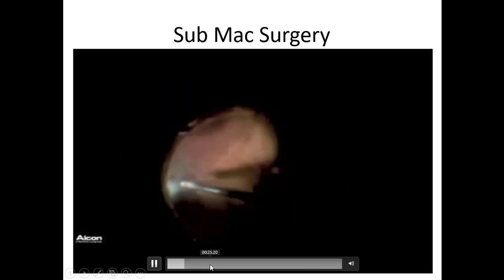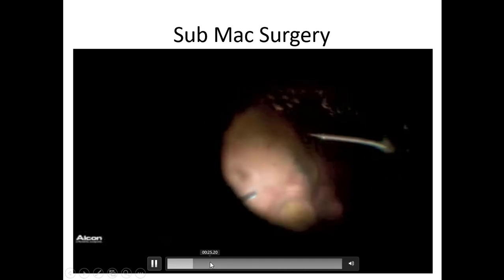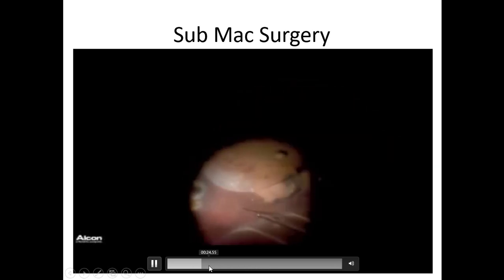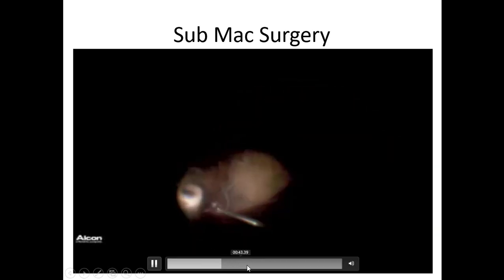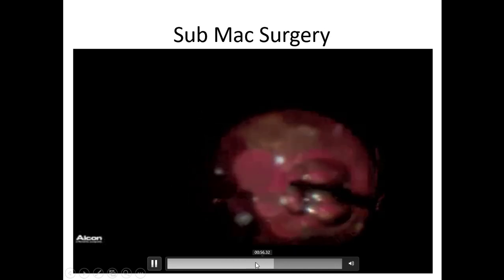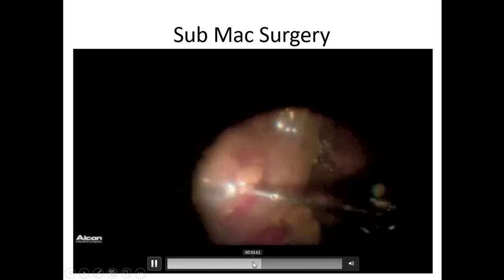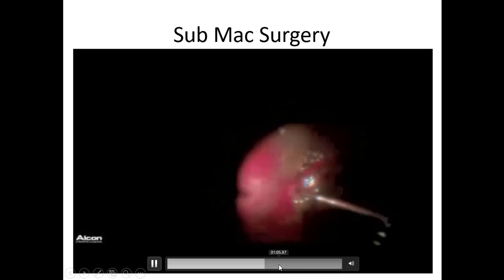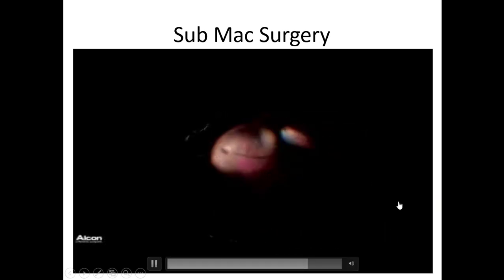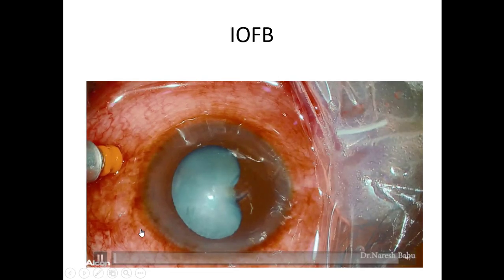You can also do submacular surgery. This is a case of PVR with vitreous hemorrhage and massive subretinal hemorrhage, where we induce the PVD with a 44-gauge cannula, injecting BSS under the retina in four places. We do a fluid-air exchange, and once the retina coils we do a peripheral retinectomy, fold the retina, and remove the subretinal membrane. Sometimes we also perform RPE transplantation.